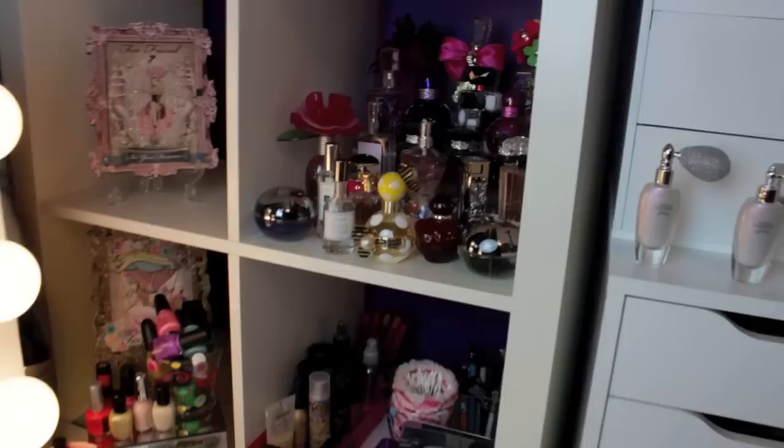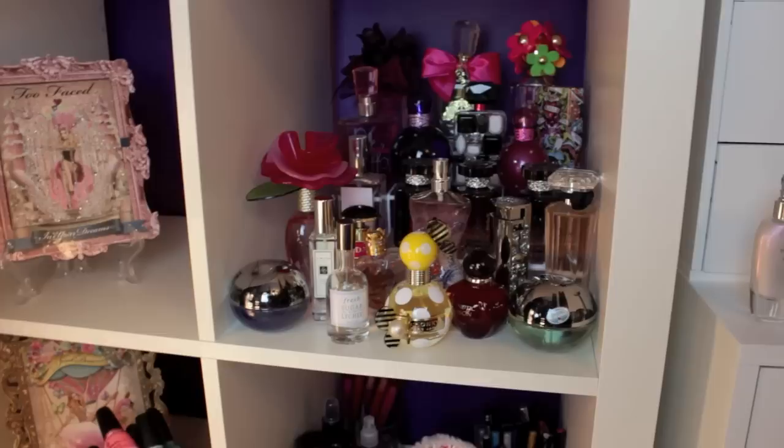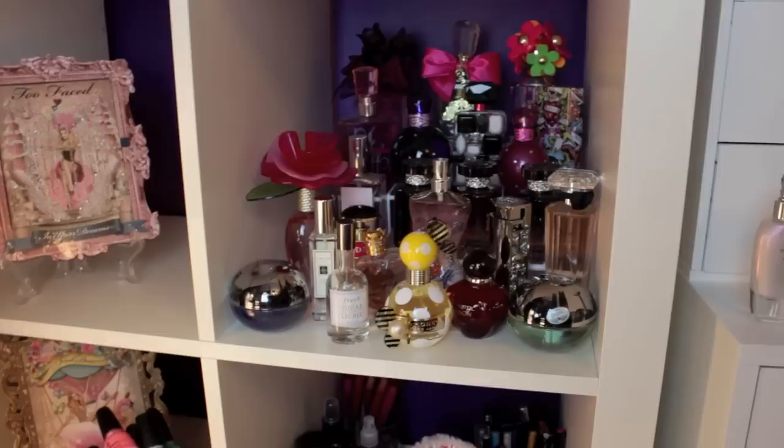Where I keep my perfume is just to the side of my vanity here. As you can see in one of these little cubby holes, this cubby section is connected to the vanity. This is actually a desk from Ikea but I use it as my vanity, and the sun doesn't hit them there so that's where I keep them. Now I'm going to pull them all out and show you what I have one by one.